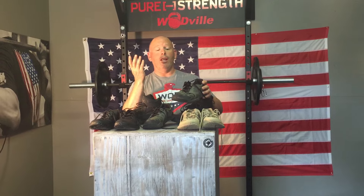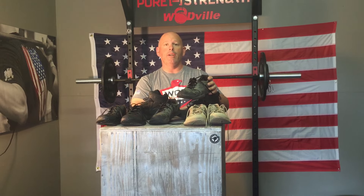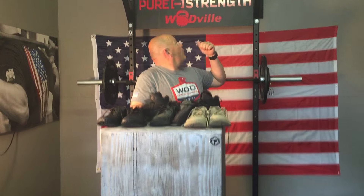I want to just draw your attention to Lalo Tactical. Fantastic company. Log on and check out our written review that will be attached with this video review. Jason from Wadville. A quick shout out to our friends at Pure Strength for their support. Have a great day. God bless.